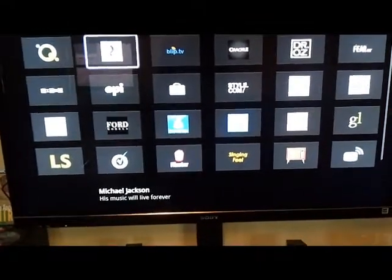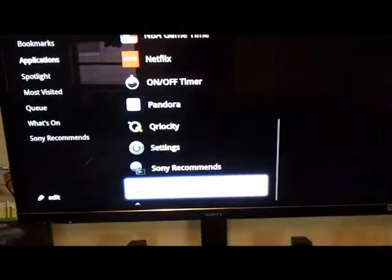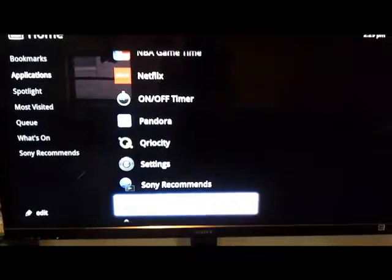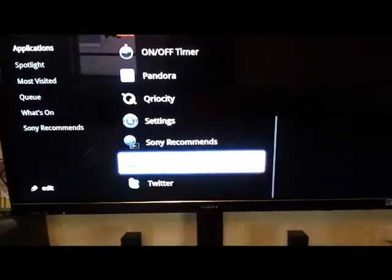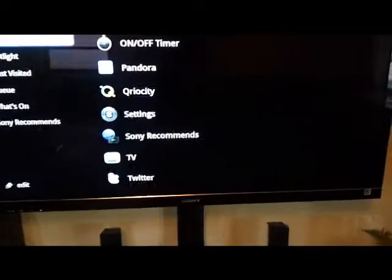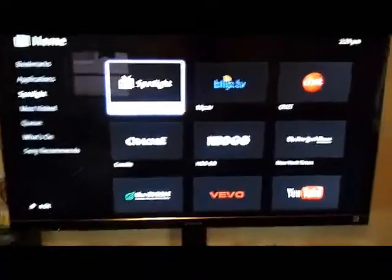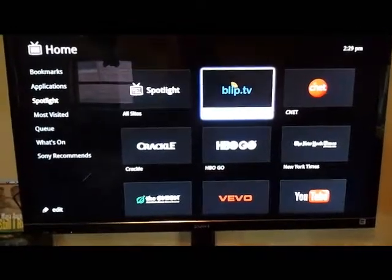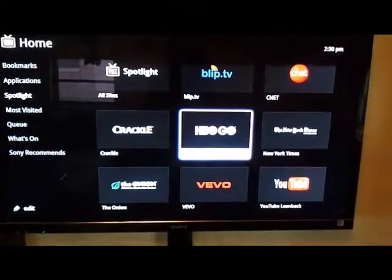There's a lot of stuff in there. TV — I don't have a DVR hooked up because I don't watch much TV. There's the Twitter app, and in Spotlight you have all sites, Blip TV, CNET, stuff like that, and HBO Go for people who subscribe to HBO — it's free.